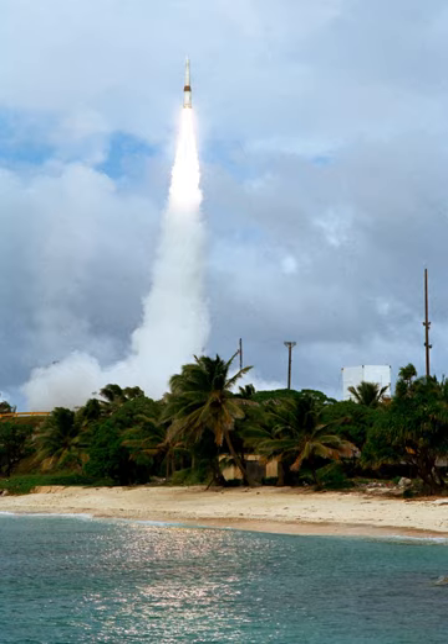According to a report commissioned by the Department of Defense, the site is expected to be entirely submerged by seawater at least once annually by 2035.